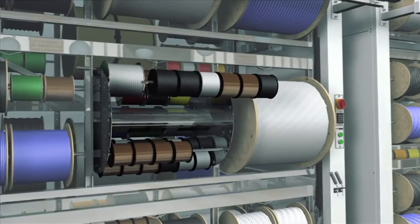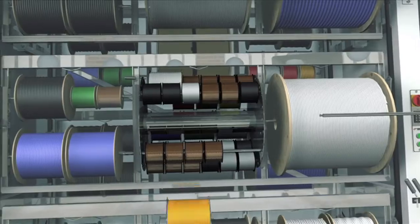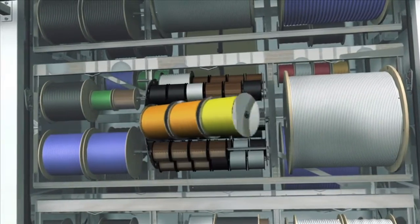For even more flexibility, each wire bay can host a single spinner which features up to 28 additional rotating positions, so that even the smallest spools are stored efficiently.